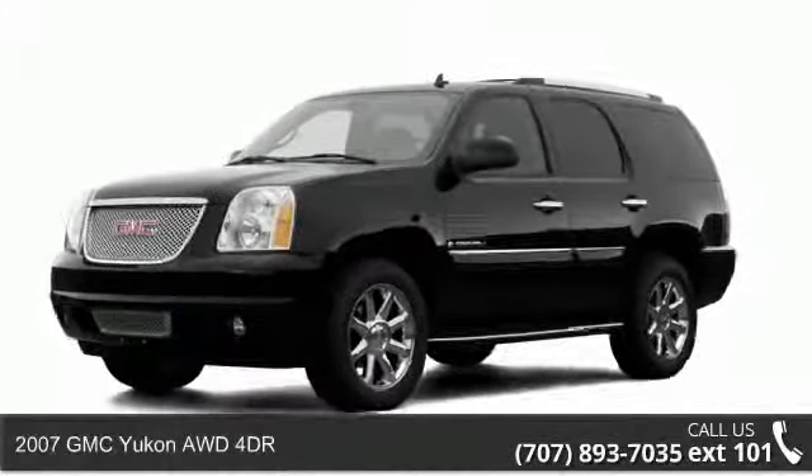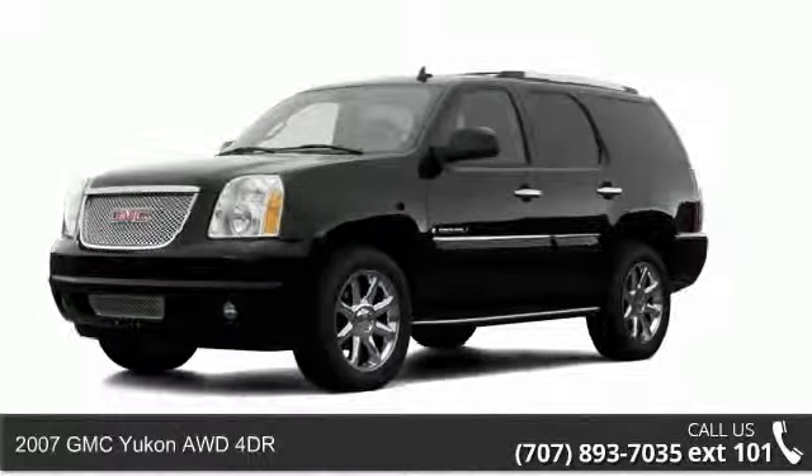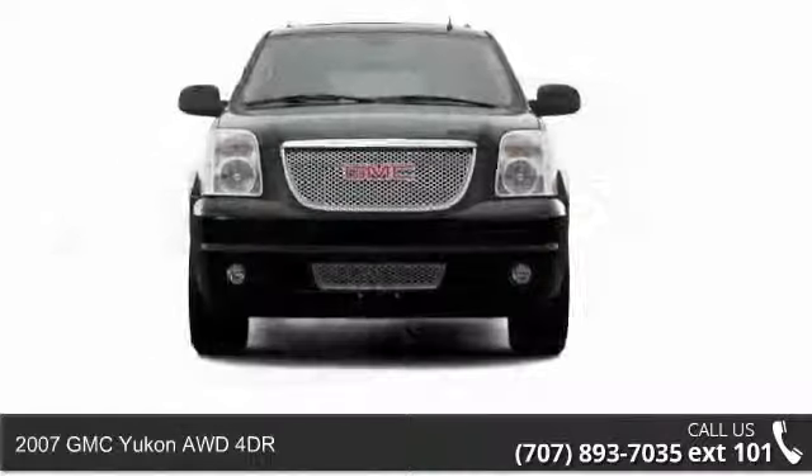Step into the 2007 GMC Yukon. This may be the set of wheels you've been looking for.